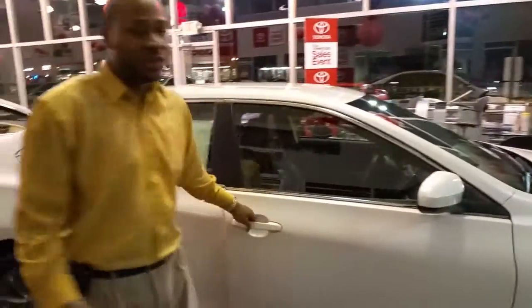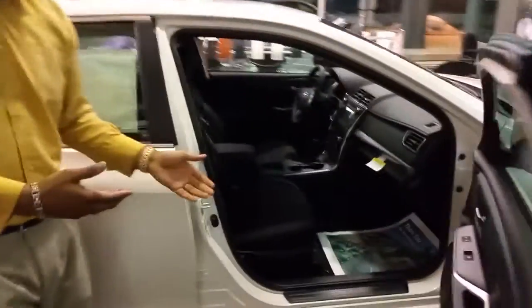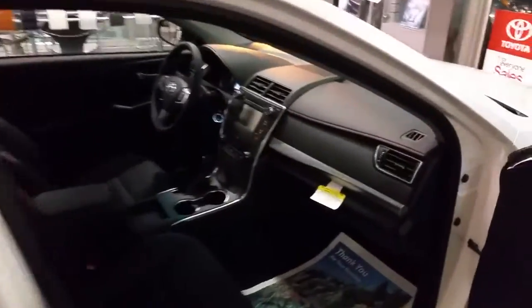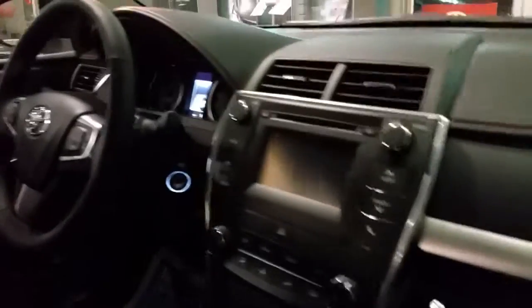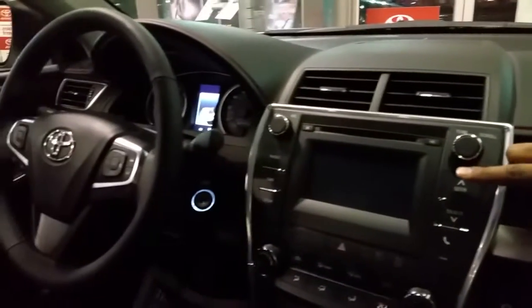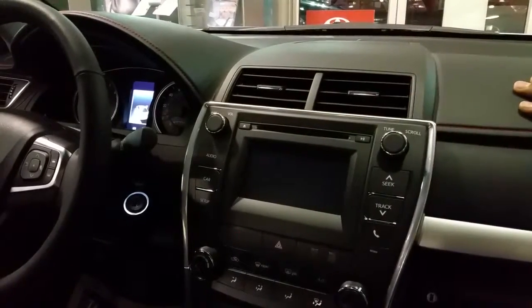Smart key technology allows you to simply walk up to the door, open up, and get in. You sit down, press start — depending on whether it's a 4-cylinder or V6 — and your car is ready to go. A full analog and touchscreen display allows you to use both your hands to control your instrument panel.